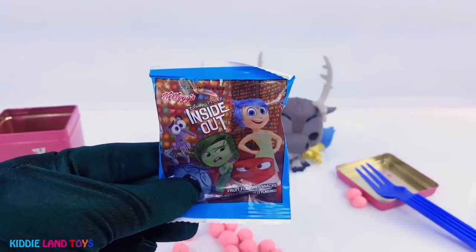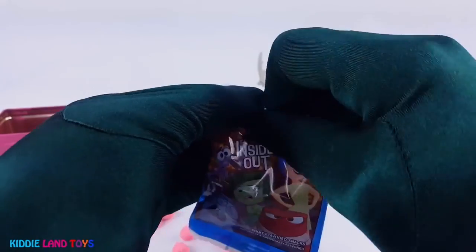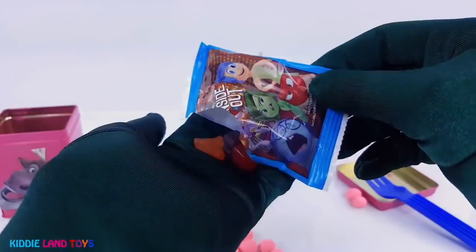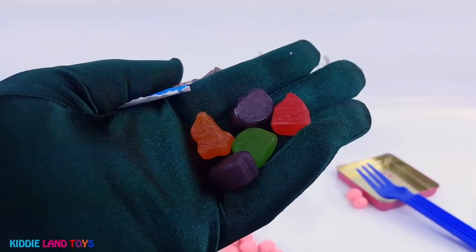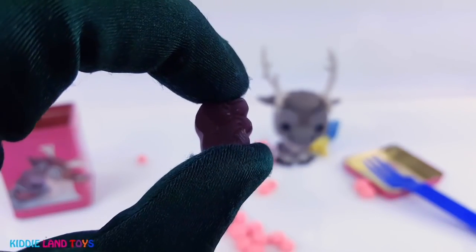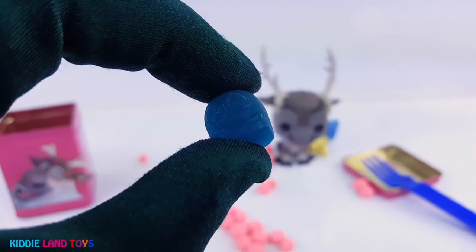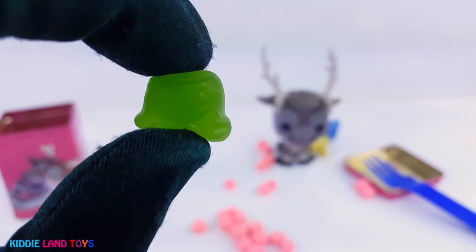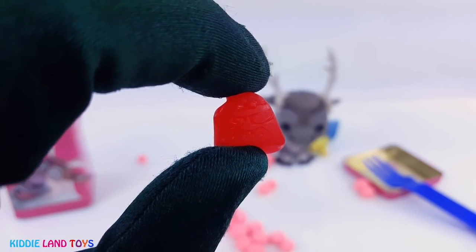We also got a pack of Inside Out fruit snacks. I can't wait to see which ones we got. Let's take a closer look and see who we got. The purple one looks like Fear, the blue one is Sadness, the green one is Disgust, and the red one is Anger.